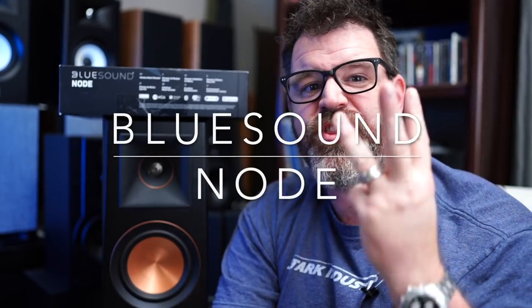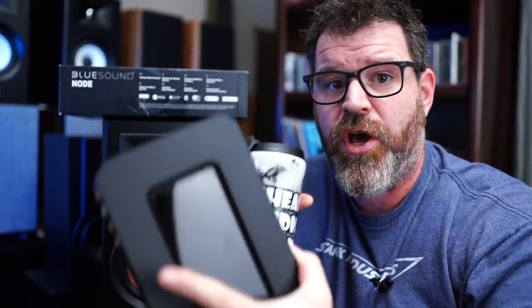I think this is the third generation of the Node product. This is just the Node — no power Node. So sit down, grab a cup of coffee, and let's talk about the Blue Sound Node.